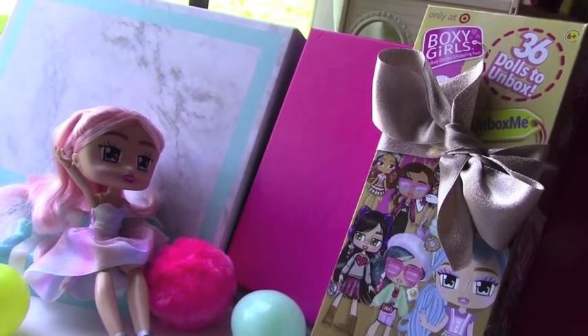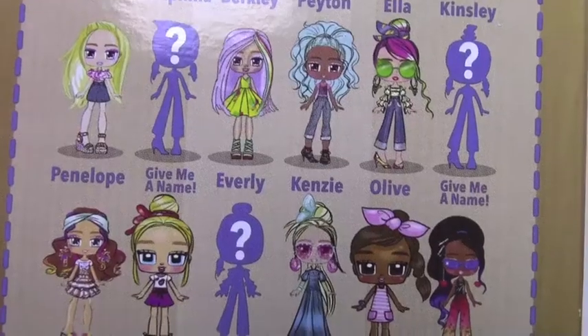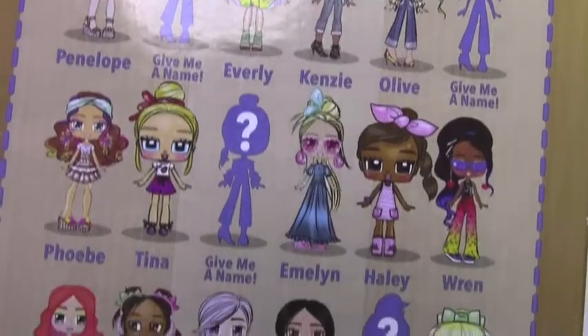We'll take a look at the back so we can see what they look like. Here's a quick look at the 36 dolls that are available. I am loving all of these unique designs.